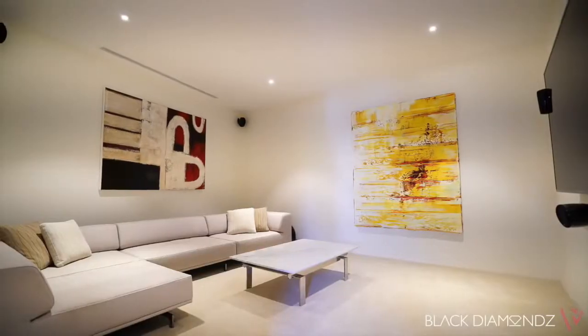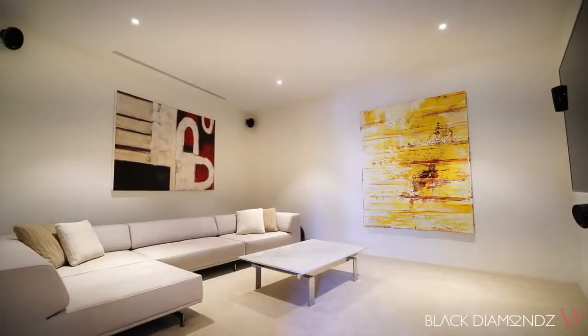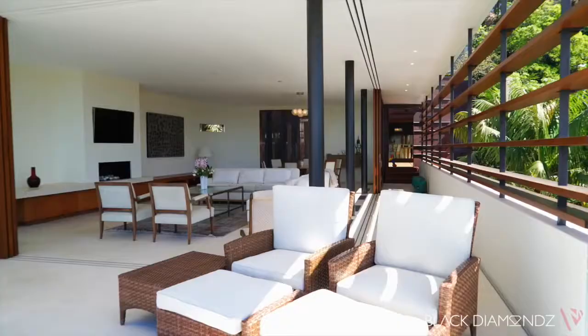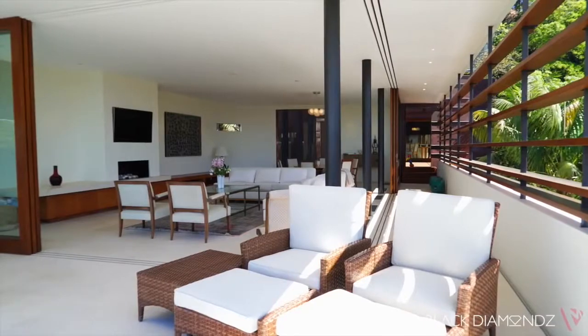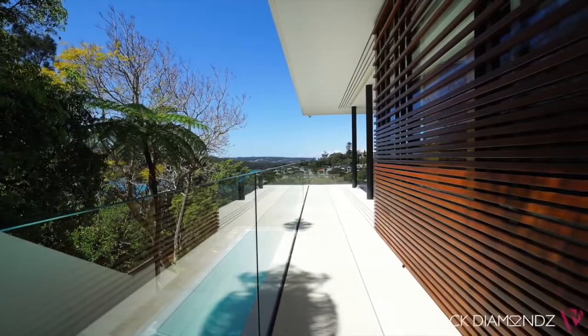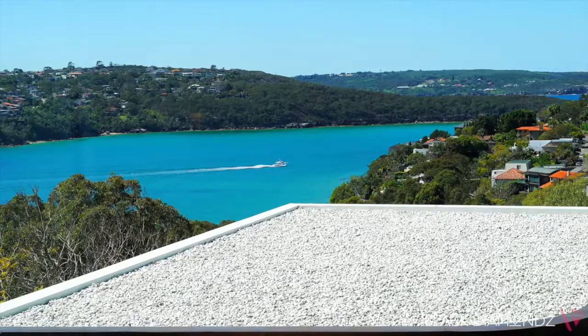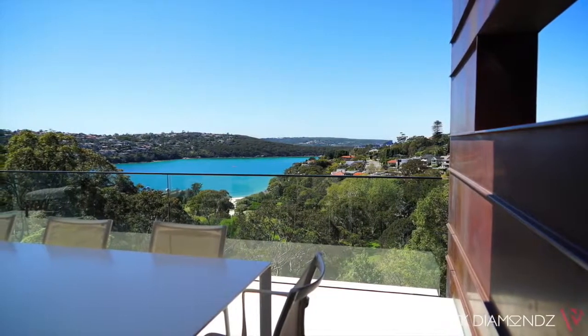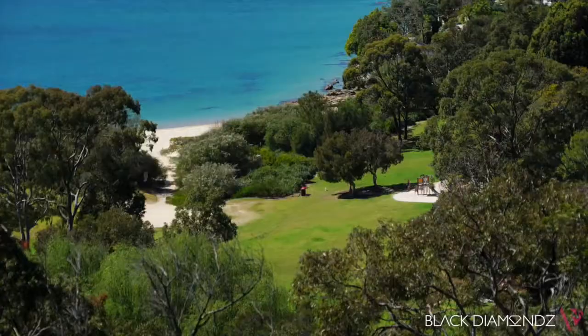The property also features cutting-edge technology with a DynaLite smart home system, integrated sound, CCTV security and air conditioning throughout. This striking residence is in a prestigious location, well known for its outstanding lifestyle and convenience, and it's within easy walking distance to Rosherville Reserve and Taylors Bay Beach.